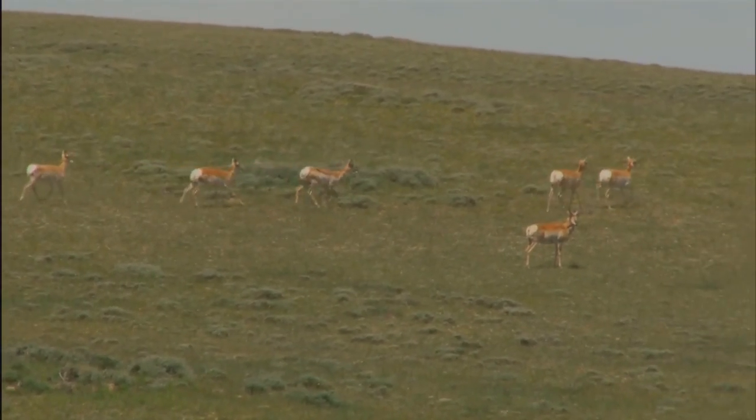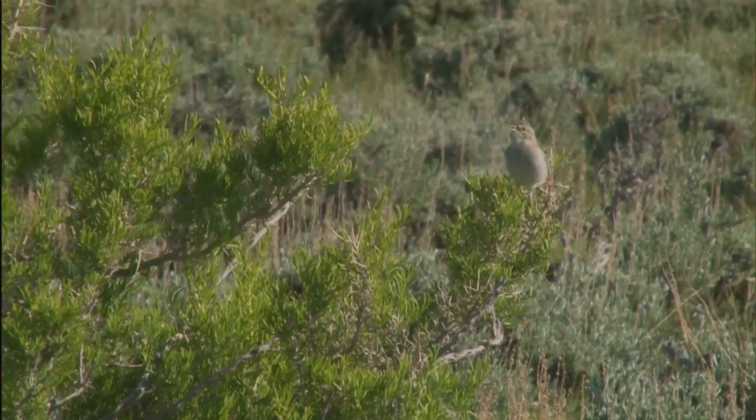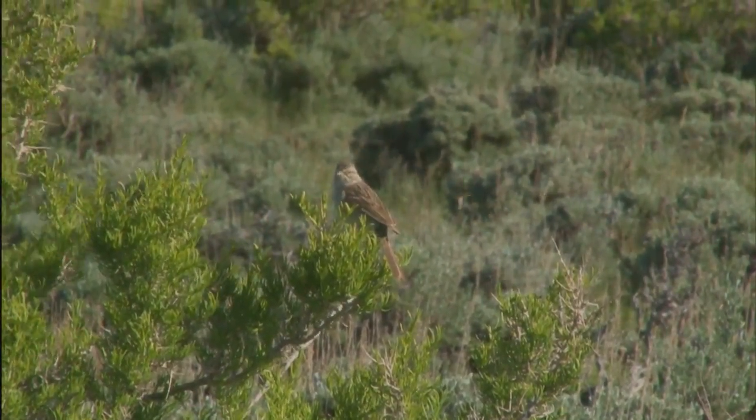Pronghorn antelope is another species that lives out here and relies on sagebrush as part of their winter feed and cover. So many species of birds — sage thrashers, sage sparrows, Brewer's sparrows — many, many species of birds require this habitat.